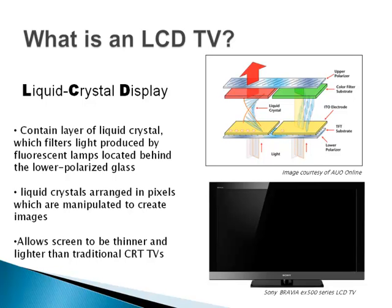So to start, what is an LCD TV? LCD stands for liquid crystal display, which is what gives the TV the ability to have the high definition picture that CRT TVs couldn't achieve in the past. LCDs are lit by fluorescent lights, which are found in the back of the TV. LCD TVs are able to be much thinner and lighter than traditional CRTs and can use up to 70% less energy than a CRT TV of the same size.